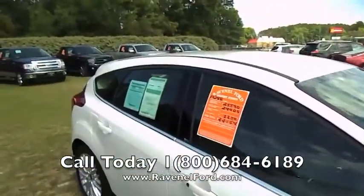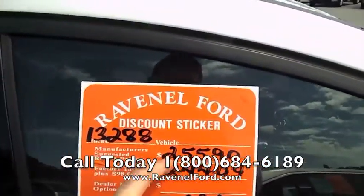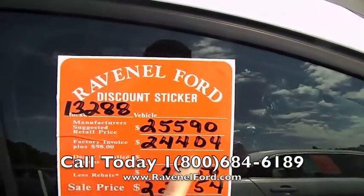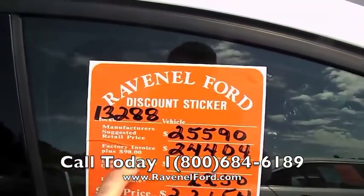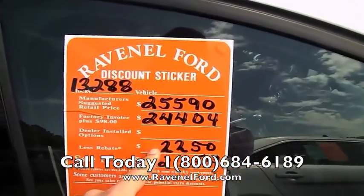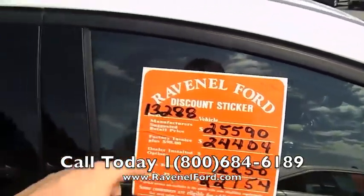One thing I like to point out to people is the pricing structure out here at Ravenel Ford. Market retail is $25,590. Factory invoice plus $98 is $24,404. We sell all new vehicles for $98 over invoice. Any rebate incentive money available, you get that as well. Sale price: $22,150. So looking really good there.